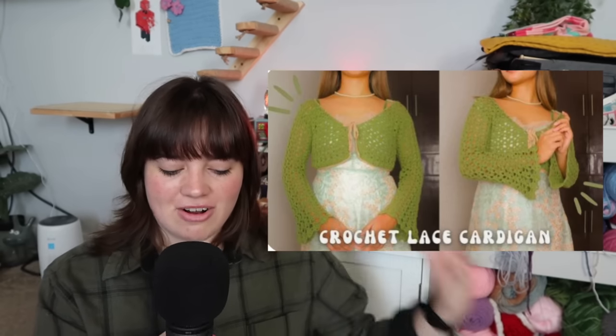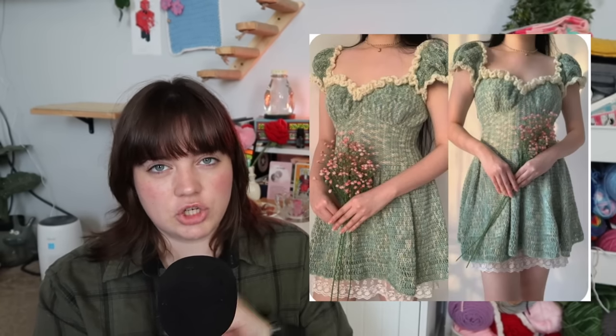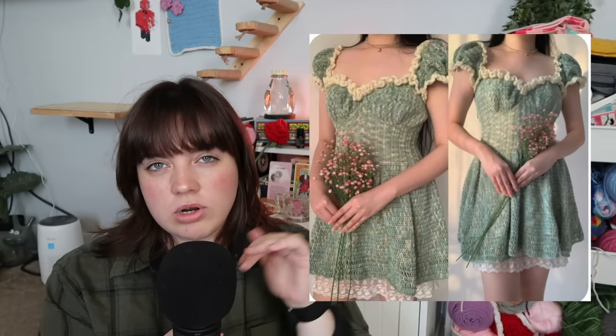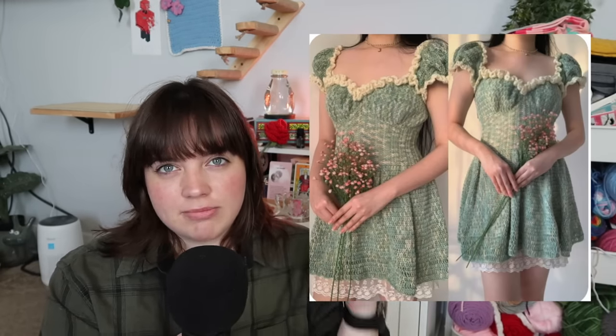There's a whole spectrum of cottagecore — mushroom people, frog people, fairy people, cozy reading-a-book people — and I'm trying to hit all of it. You can also make this lace cardigan, great to add to any of these dresses, or an easy crochet ribbed chunky cardigan if chunky cardigans are your thing. Finally there's the Estelle top slash dress — a top or dress depending on how much crocheting you do. That's all for clothing.